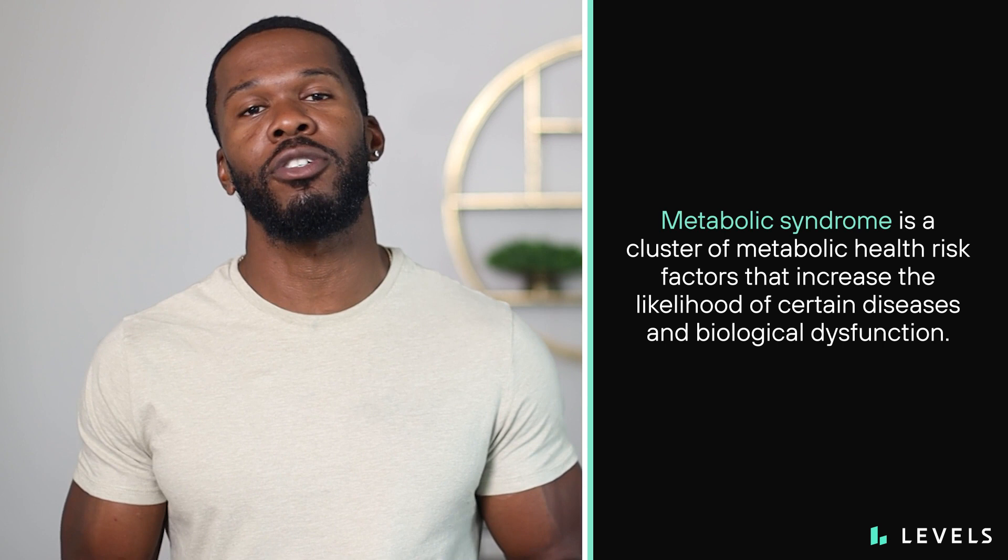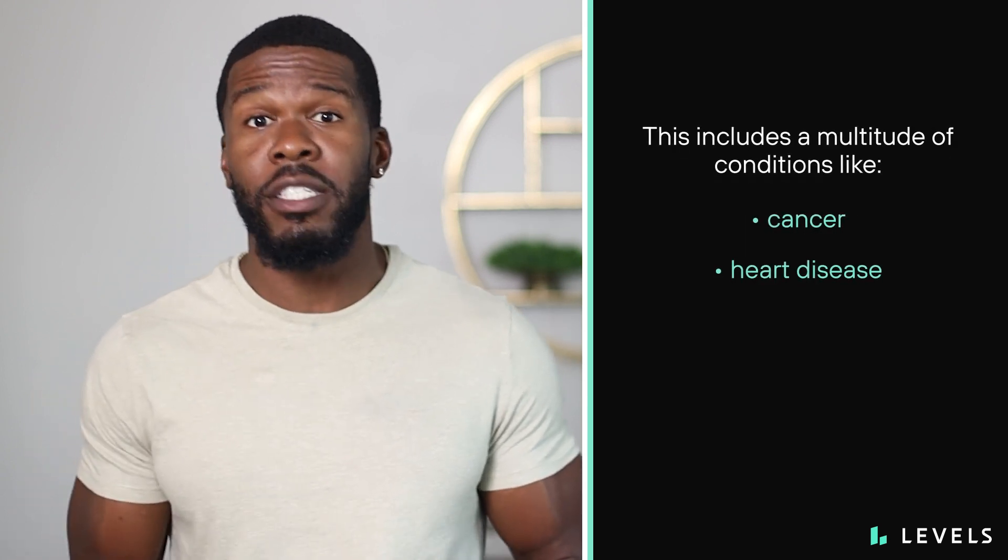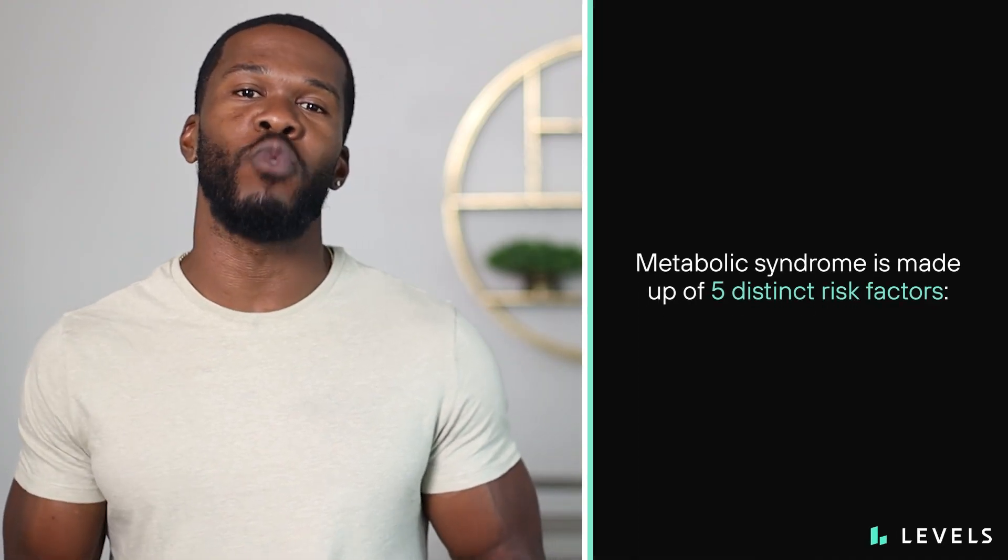I'm Austin and today we're going to hone in on metabolic syndrome. This is a cluster of metabolic health risk factors that increase the likelihood of certain diseases and biological dysfunction. This includes a multitude of conditions like cancer, heart disease, dementia, type 2 diabetes, and chronic inflammation. A diagnosis of metabolic syndrome is a glaring sign that one's metabolic health is in jeopardy and that something's gone wrong with the process of breaking down food into energy. Metabolic syndrome is made up of five distinct risk factors.